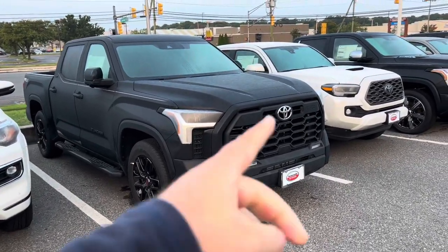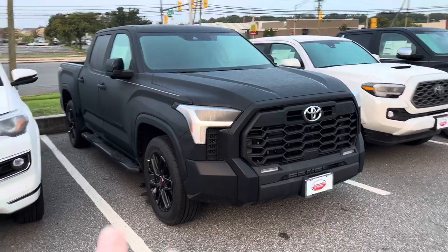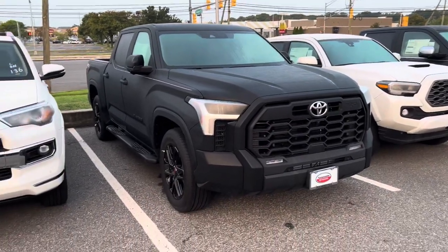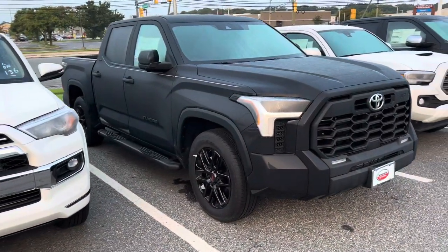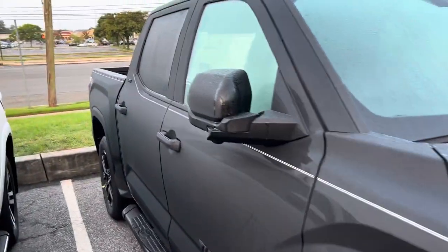You have the Toyota TRD grille up front. When it's all blacked out like this — TRD Sport — you've got to black out that badge too. 20-inch unique TRD wheels. It's a 2024, so that's good — we're seeing a lot of 2024s. Total is $62,987; they want $66,512.